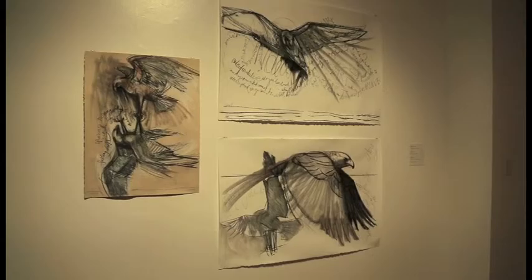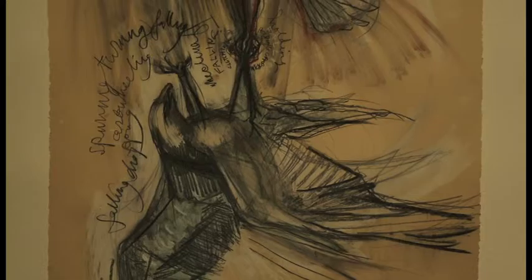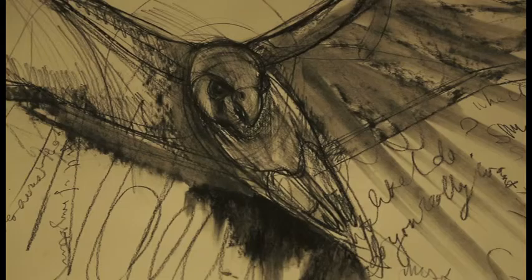Most of the drawings in the show preceded the sculptures, so they were studies — anatomical studies, gestural studies — trying to figure out what that action might look like. Incorporating words into them, they become sort of like a visual diary, almost like an enlarged sketchbook page where you might put your feelings out into a more private type of message.